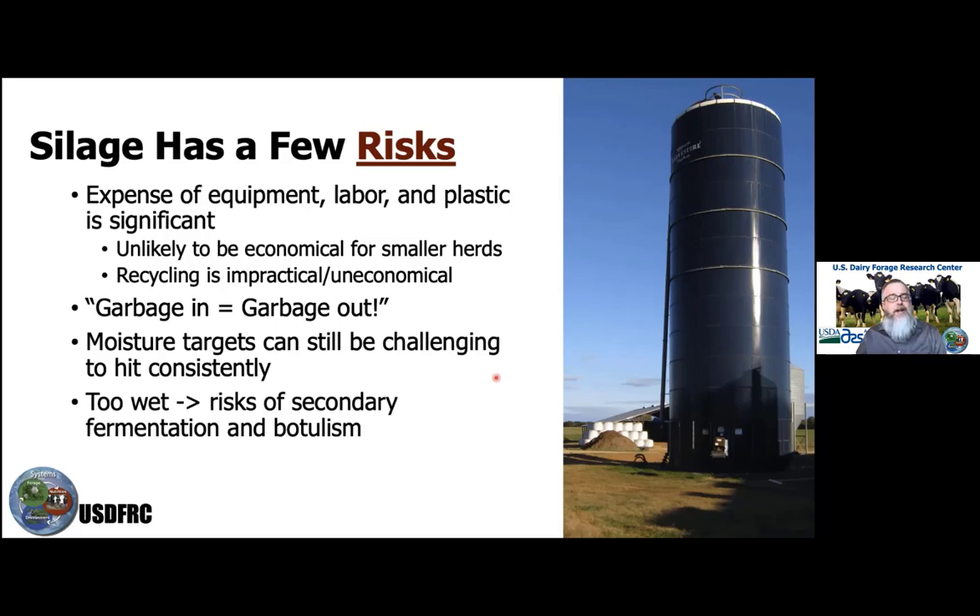Going too wet increases the risk of botulism, which is a very potent neurotoxin that can kill the animal. If we go too dry, we end up with a product that may be too moldy, may not have fermented well, may not have dropped enough pH to be stable — so when we start feeding it, we end up with a lot of mold.